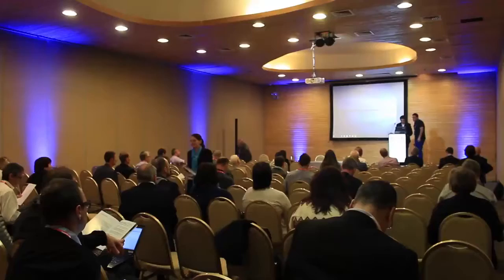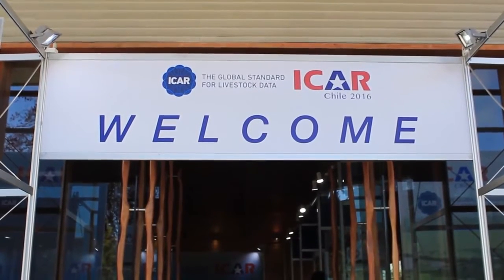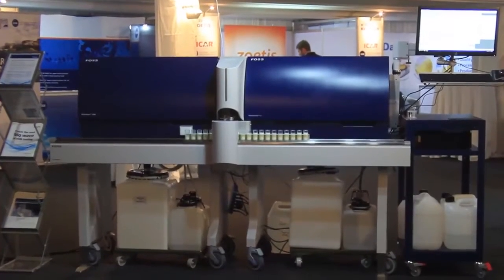In 2016 here in Chile, we had the great opportunity to launch a very exciting new concept: CombiFoss 7. CombiFoss is a combined set of analyzers — flow cytometry and FTIR for compositional analysis, and flow cytometry for somatic cell counting.